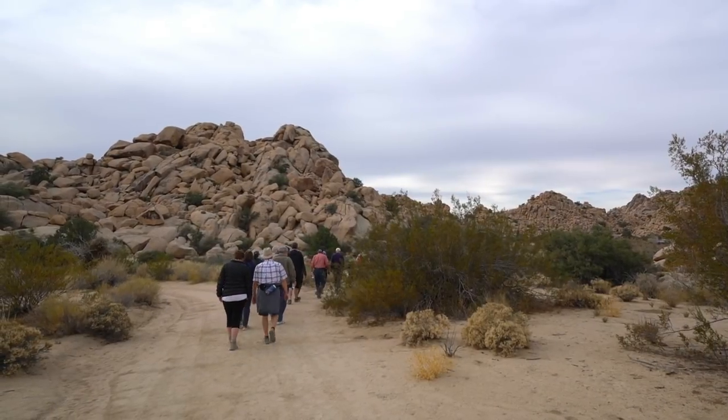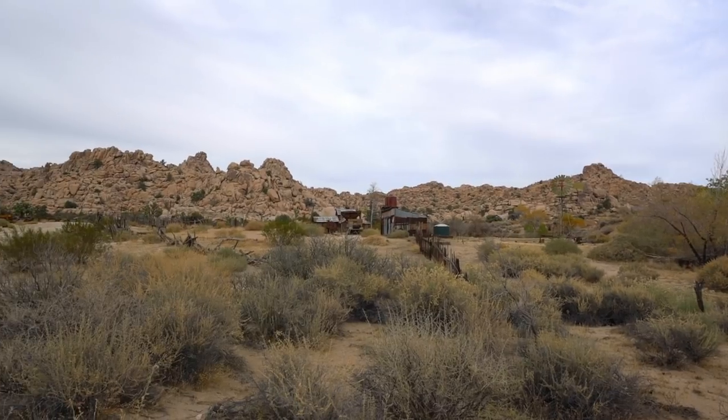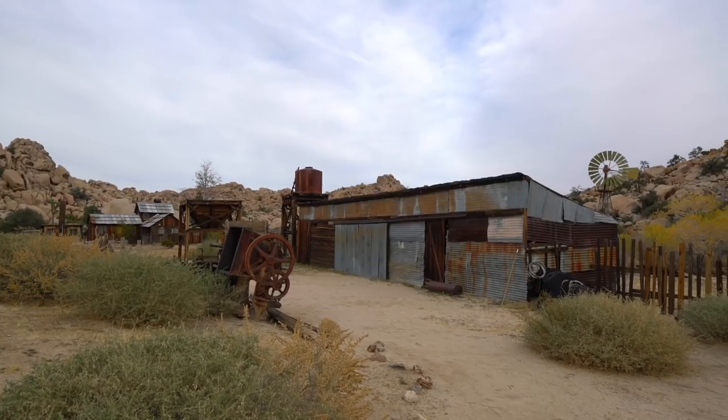From there, the ranger will take you on an hour-long tour of the property, telling you all about the history and showing you the well-preserved site.